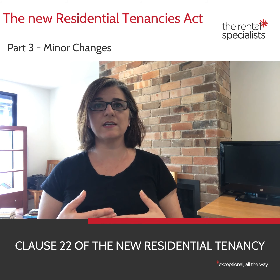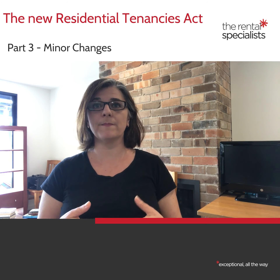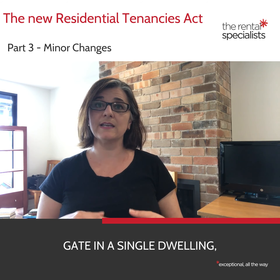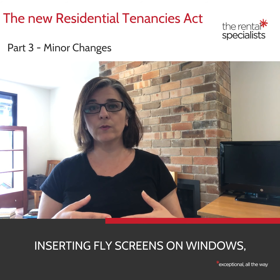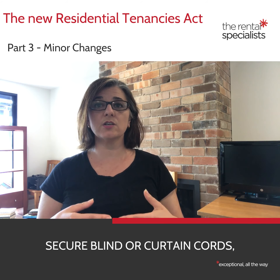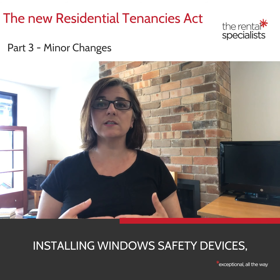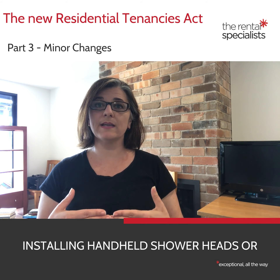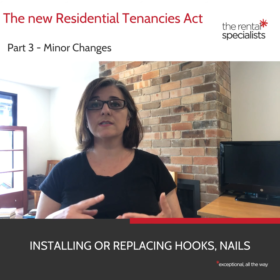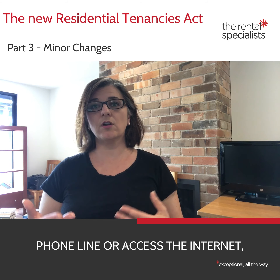Clause 22 of the new Residential Tenancies Regulation 2019 sets out the list of changes that are deemed to be of a minor nature, and these are: securing furniture to a non-tiled wall; fitting a childproof latch to an exterior gate in a single dwelling; inserting fly screens on windows; installing or replacing internal window coverings; installing cleats or cord guides to secure blind or curtain cords; installing a child safety gate inside the premises; installing window safety devices; installing handheld shower heads or lever style taps to assist elderly or disabled people; installing or replacing hooks, nails and screws for hanging paintings, picture frames and similar items.